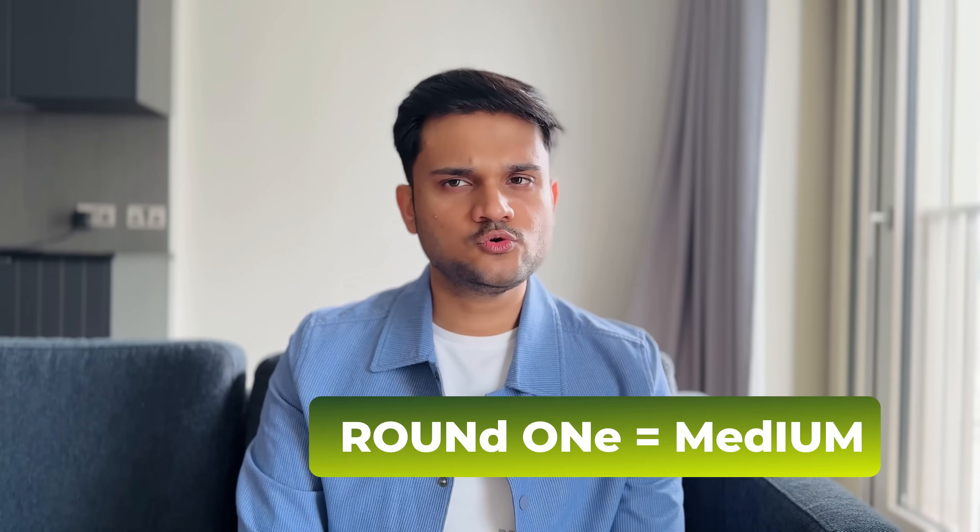The round went very well. I communicated both solutions properly and the interviewer looked satisfied. There was one instance where the interviewer gave me a hint — I was confused between two approaches, and they tilted me toward the easier one to code. I caught the hint and coded both solutions. I'd rate the overall difficulty of this round as medium.